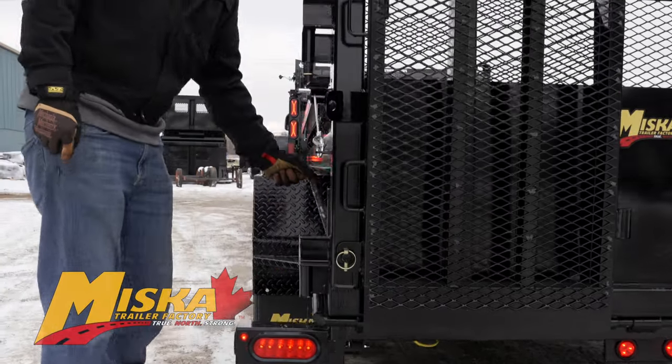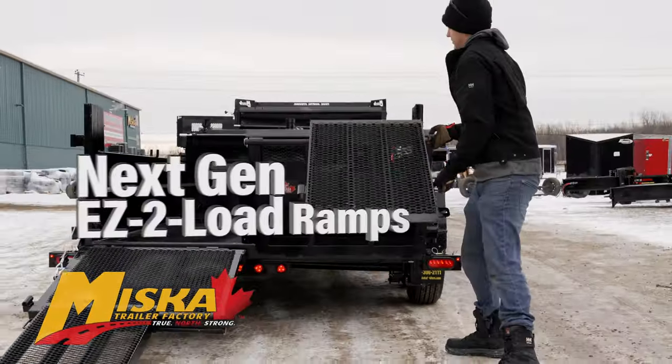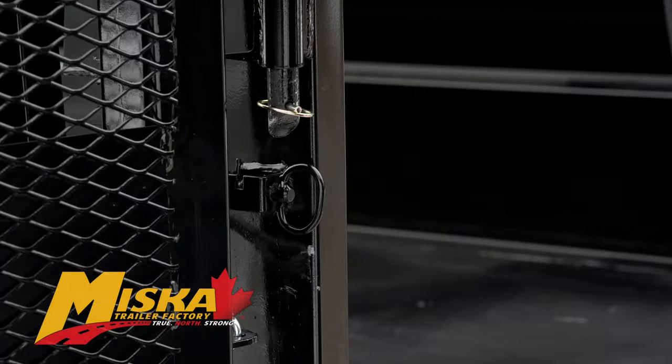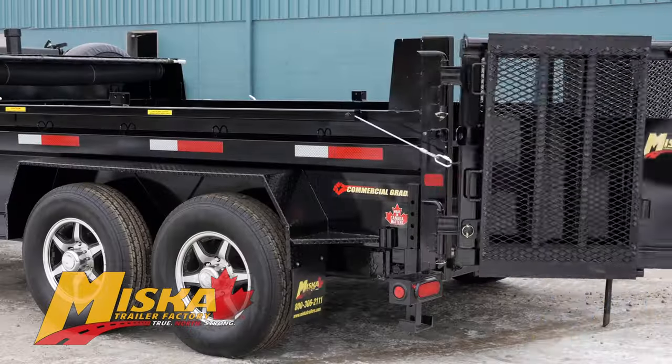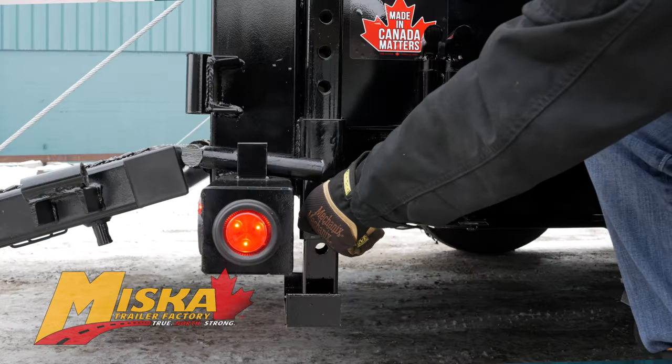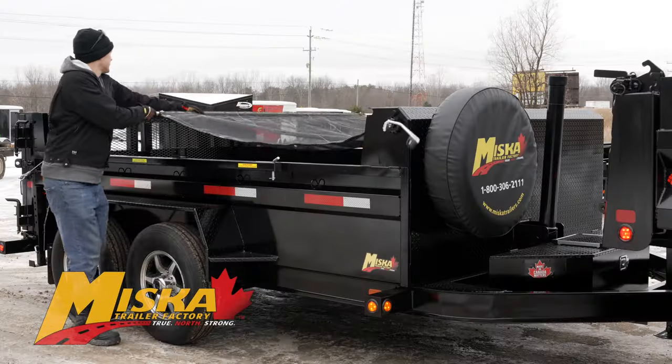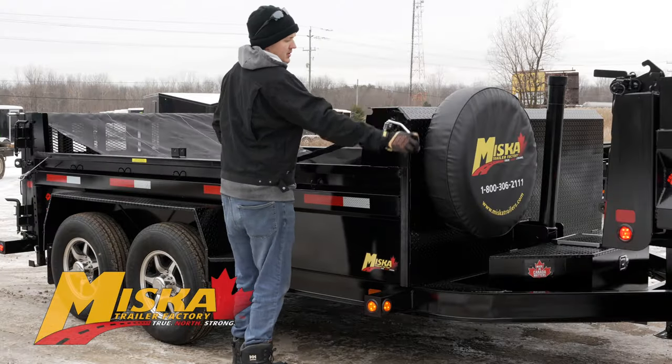The landscape contractor model features Miska's exclusive next generation easy-to-load two-way ramp doors with spring-loaded door holdbacks, plus welded-on D-rings and stabilizer jacks for loading and securing equipment. It also features a heavy duty tarp on roller for covering loads.